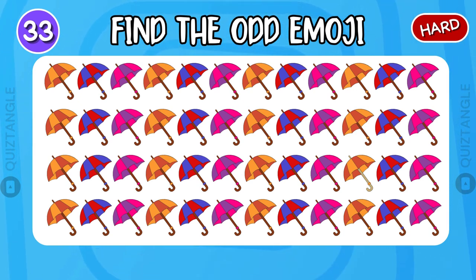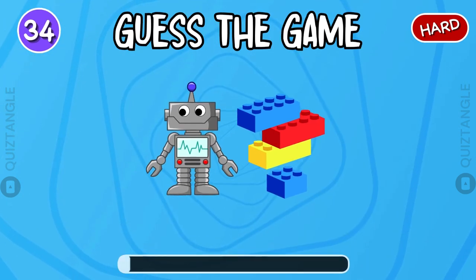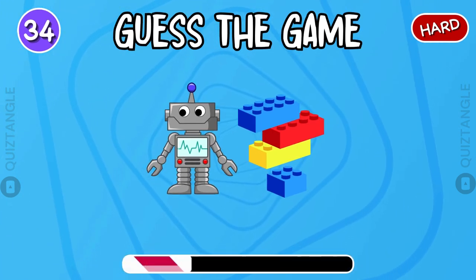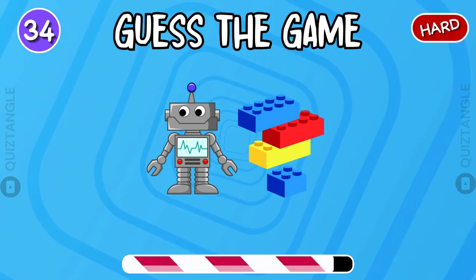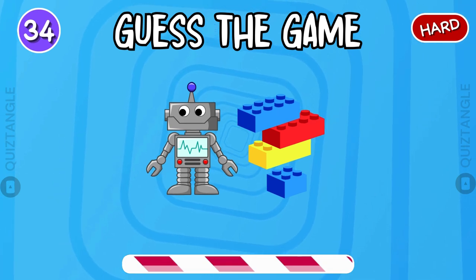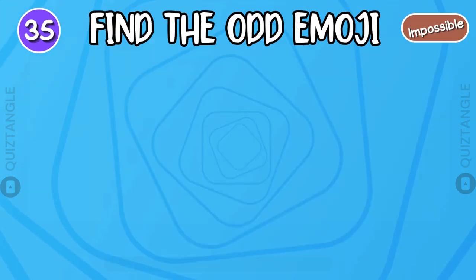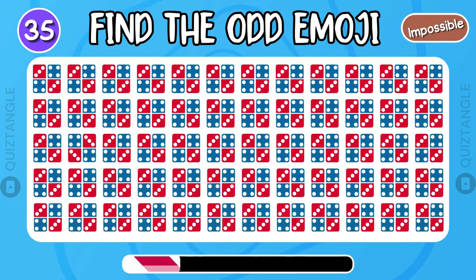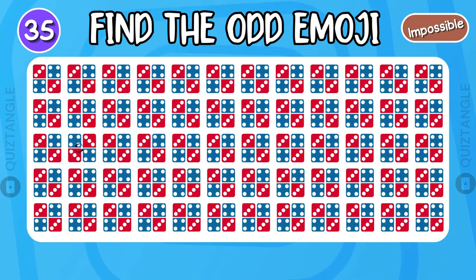Find the odd emoji. Well done! Find the odd emoji. Look very carefully! Here is the answer!